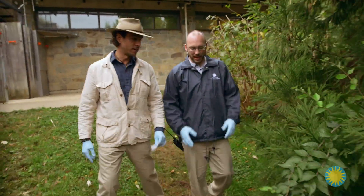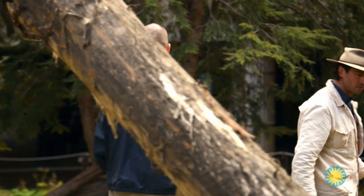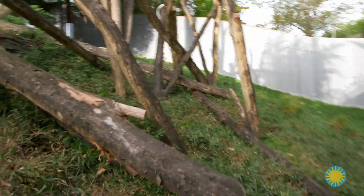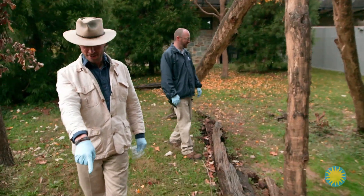I have no idea what panda poop looks like. We search in earnest, looking under trees, next to rocks, near logs — no shortage of pooping places in this panda enclosure. At one point we think we've found some, but it turns out to be just wood — a false alarm. Then I spot some.